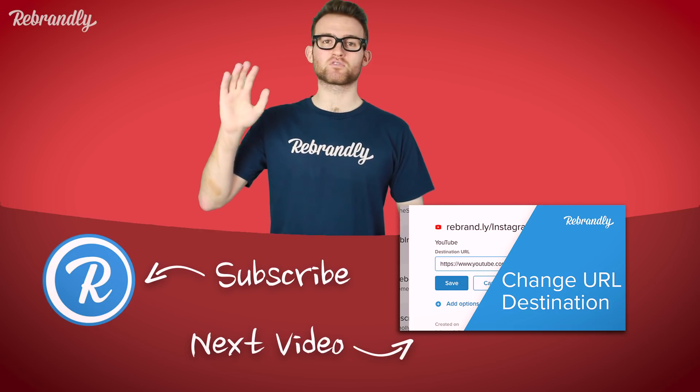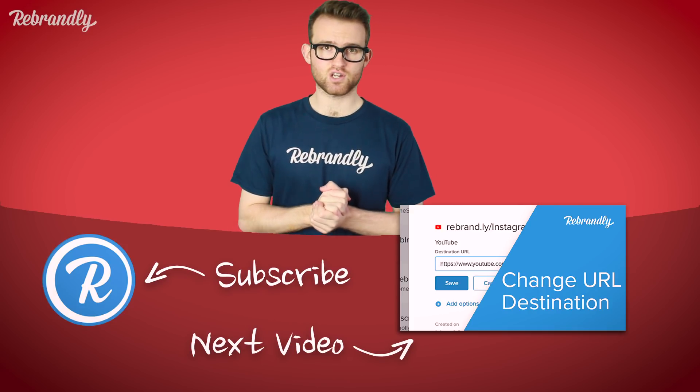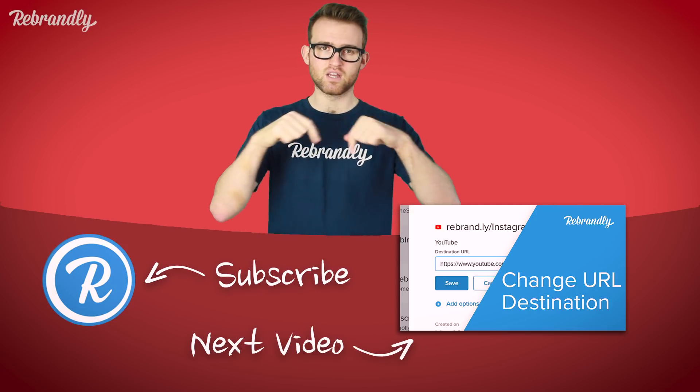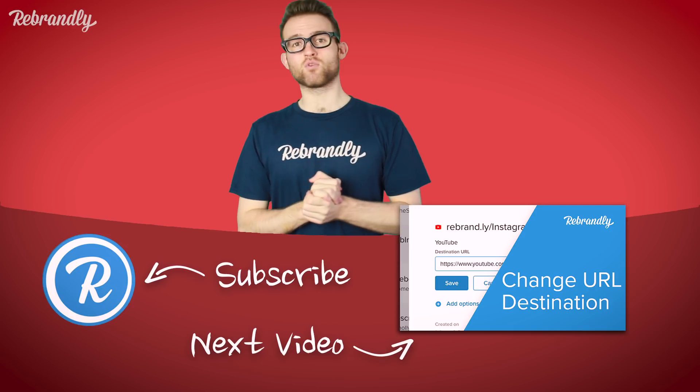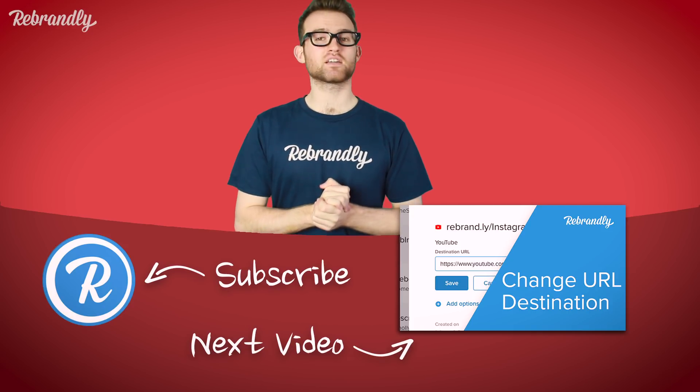Let us know in the comments below what you think. Thanks very much for watching — we hope you enjoyed this video. If you liked it, please give us a like, share, and a subscribe. Do comment below as well. You can see more videos about our brand here on screen, in the description, or in the sidebar.